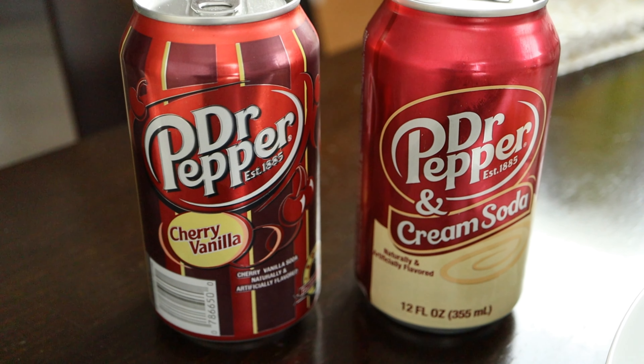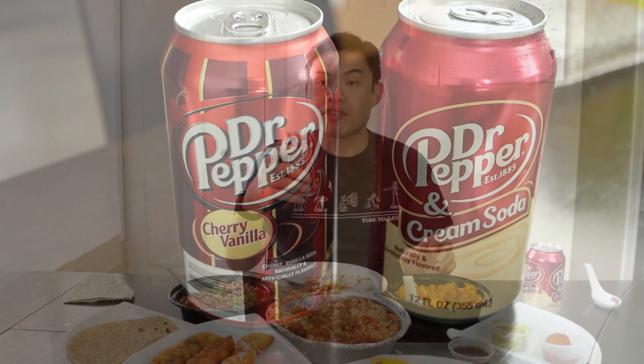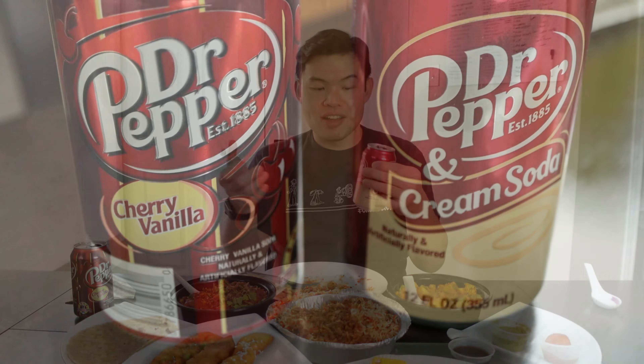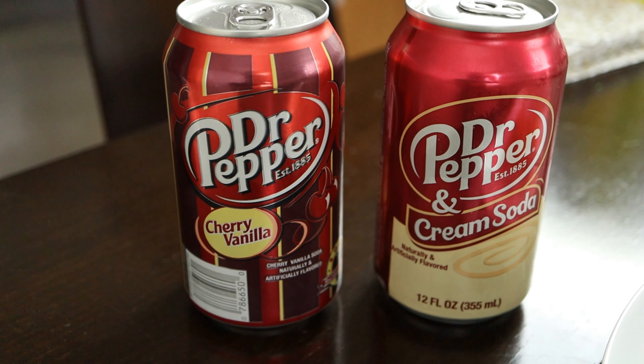Now let's check out the cherry vanilla Dr. Pepper — it's an import. I've never seen this before. It tastes like Dr. Pepper but it's more vanilla-y. I kind of prefer this over the regular Dr. Pepper; it tastes a little lighter. And then we have the cream soda. That's not half bad — it definitely does taste like Dr. Pepper and cream soda were put together. I normally don't like cream soda, but this is actually pretty good.